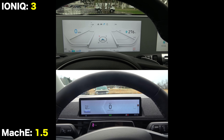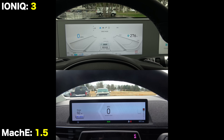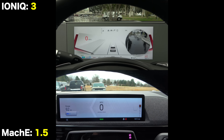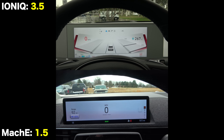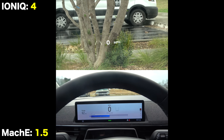Unlike Tesla, both vehicles have dedicated gauge clusters in front of the driver in addition to the main displays. The Ford's is 10.2 inches and the Hyundai's is about 2 inches larger. On the Ioniq 5, you also get a blind spot camera system and a brand new AR head-up display, neither of which are available on the Mustang.